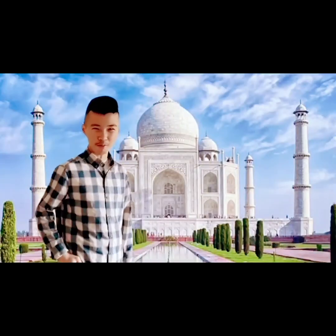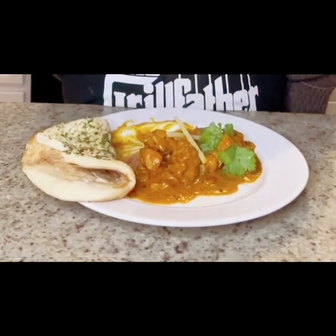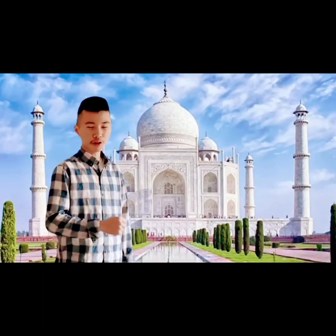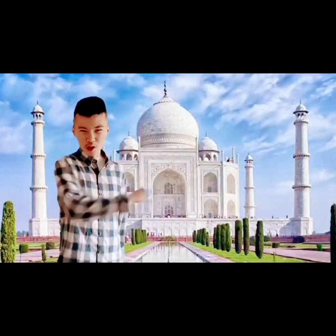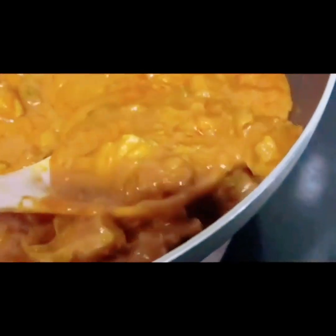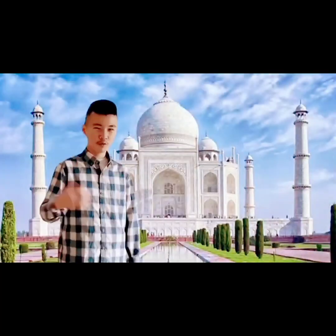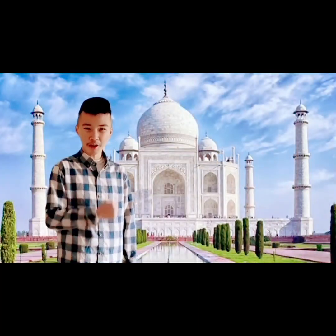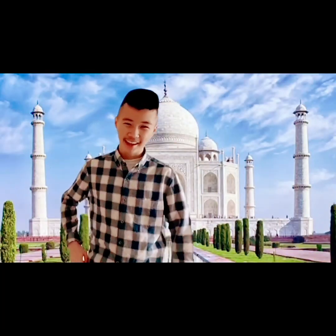At number 1, we have Butter Chicken. A creamy and flavorful dish made with tender chicken, cooked in a rich tomato gravy with a blend of spices, finished with a generous dollop of butter and cream. It is best enjoyed with a side of naan and rice.